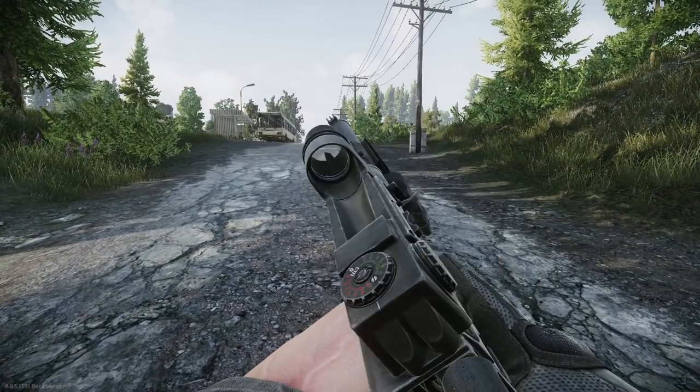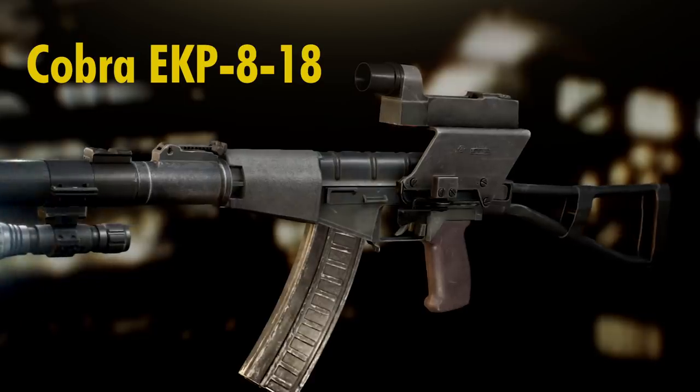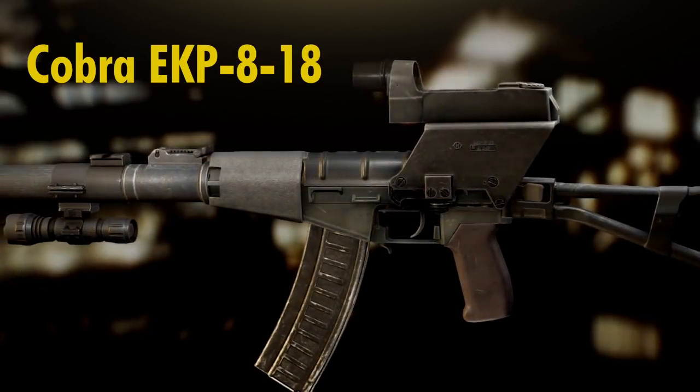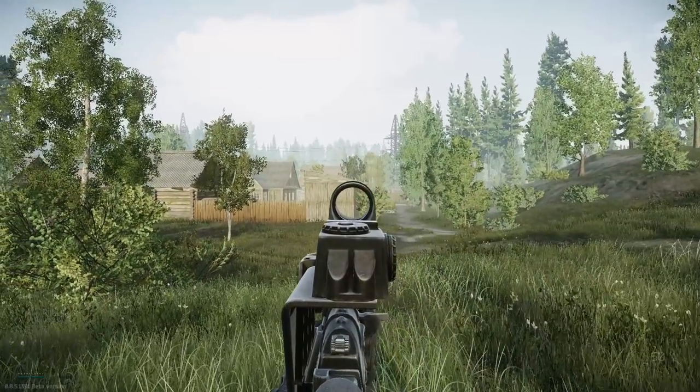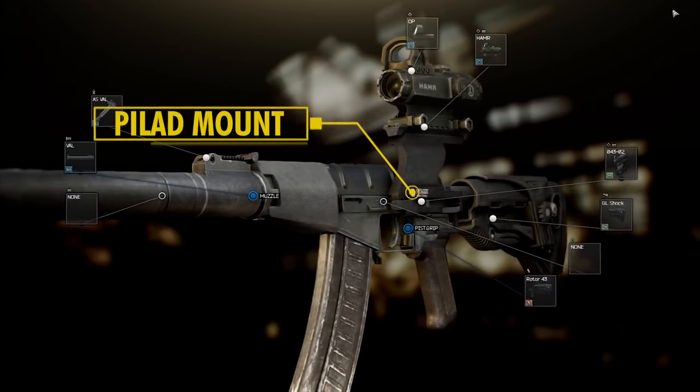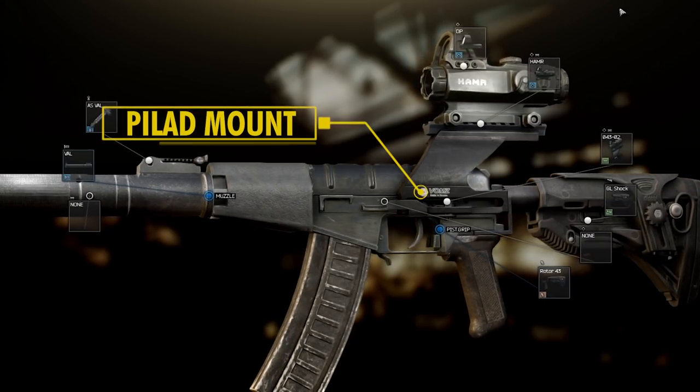If you're a fan of old fashioned reflex sights, you can either attach an OKP-7 or the good ol' Cobra sight, however the latter is not a very good choice for broad daylight as the sun glare tends to make it hard to properly see the reticle. Both the Pylad and Cobra mounts are a good choice, as they offer more versatility with not only reflex sights but also long range optics.